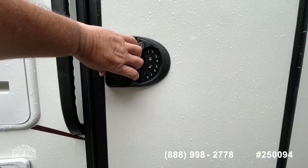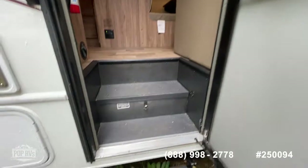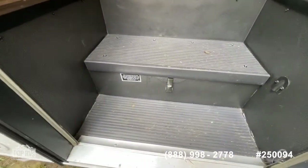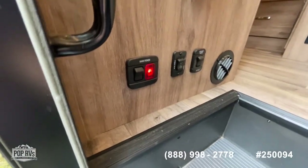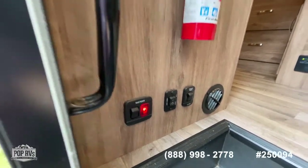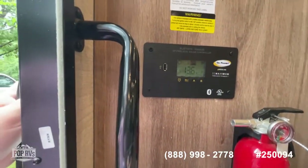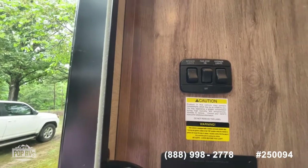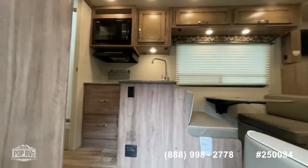You do have a programmable combination lock to get inside. As you enter the coach — the stairwell is common with most of these — you do have your house battery access. As you walk in, you have your main power switch, your awning switch, and a speaker switch to toggle your speakers from inside to outside. This seller has equipped it with solar, so it does have a solar panel on top. Here's your inverter and solar control, as well as your Bluetooth, your power step on/off switch, and interior light — so as soon as you walk in you've got access to see everything.